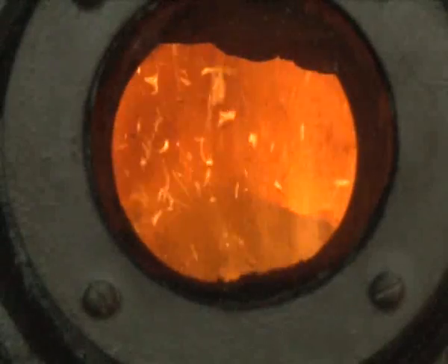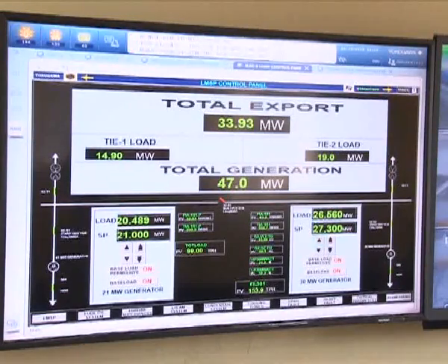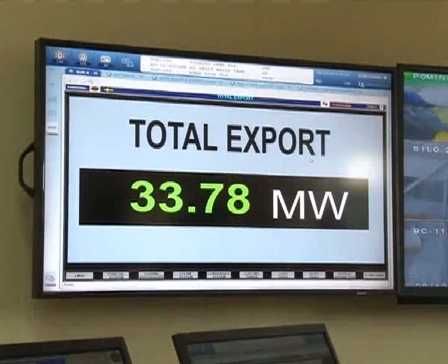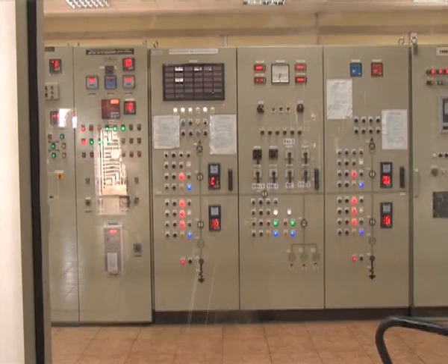Kakira now contributes up to 34 megawatts of electricity to the national grid through its bagasse production. We generate, on average, roughly 47 megawatts of power a day. Out of those 47 megawatts, 33 are exported to the national grid, while the other 14 are used for Kakira's domestic use.